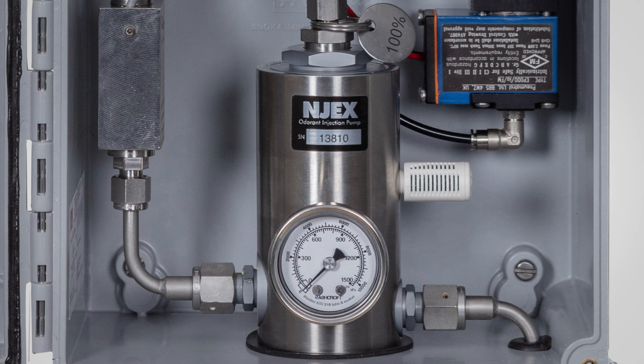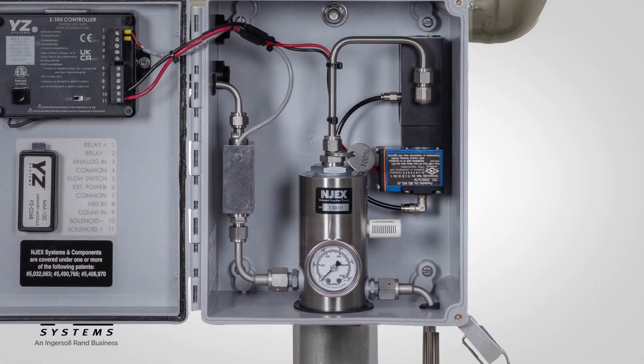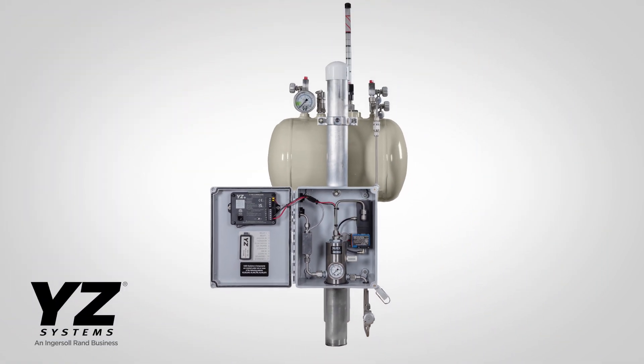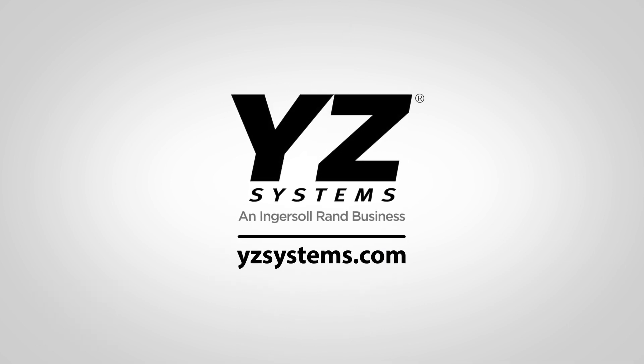Available in a variety of skid and bulk tank options, the LVO is a compact, reliable odorization system that's the perfect fit for your low-flow odorization needs. Contact YZ Systems today to learn more.